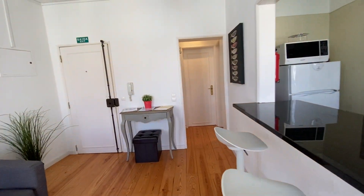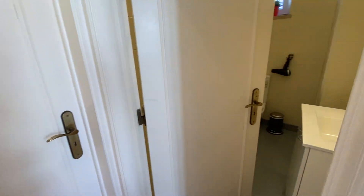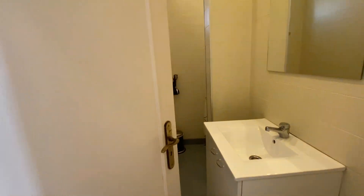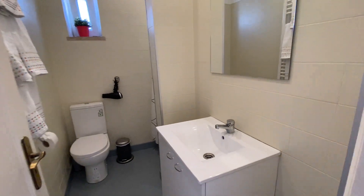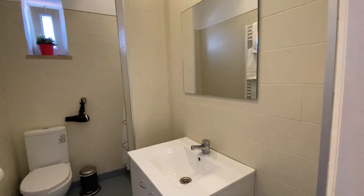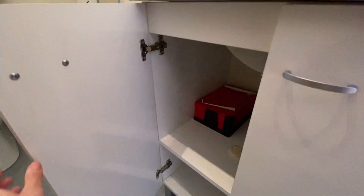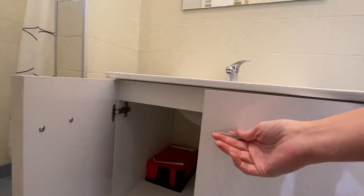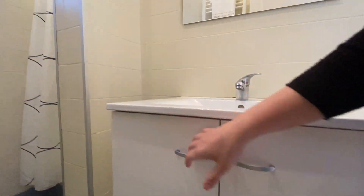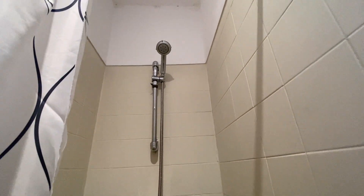Right now I'm going to show you our bathroom. This is our bathroom. We have a mirror, we have some storage here. Here we have the toilet and here is our shower.